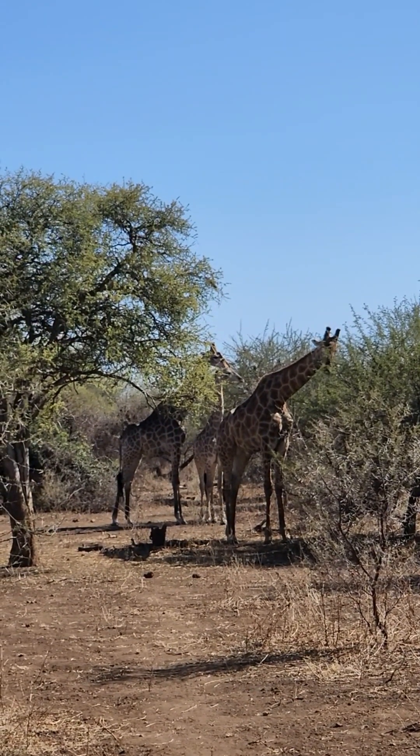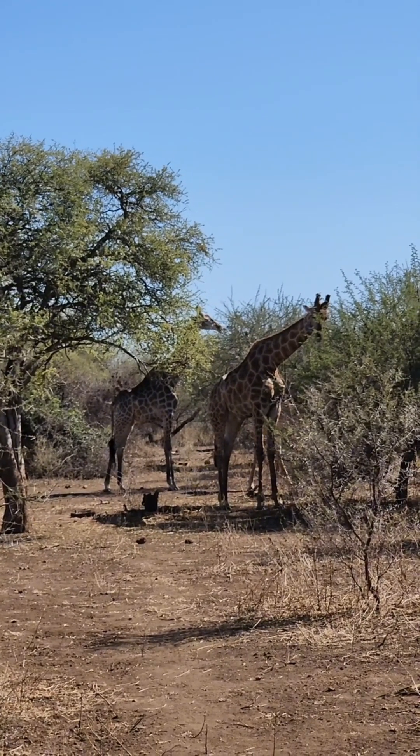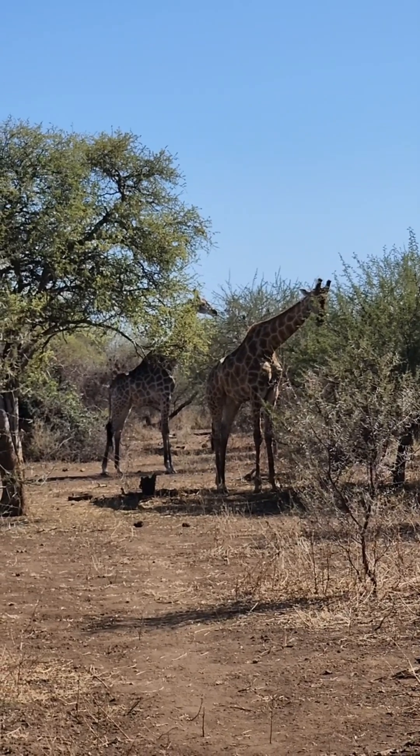We get the Rostral, the Sire, Reticulated, Lumian, Angolan. You see the difference in color between these two — they are massive.